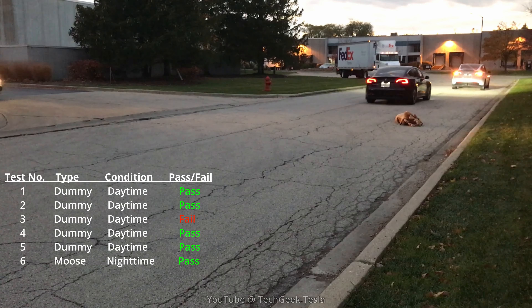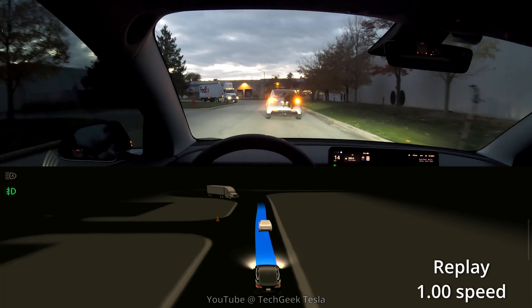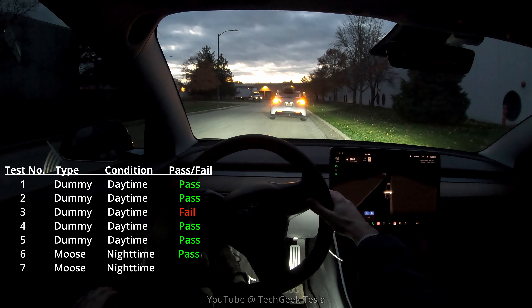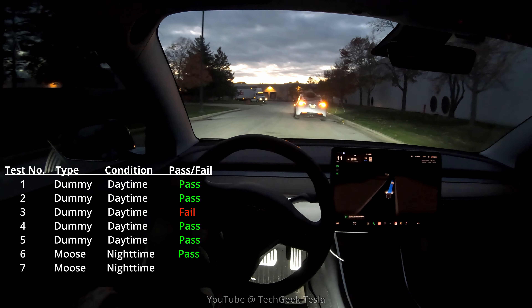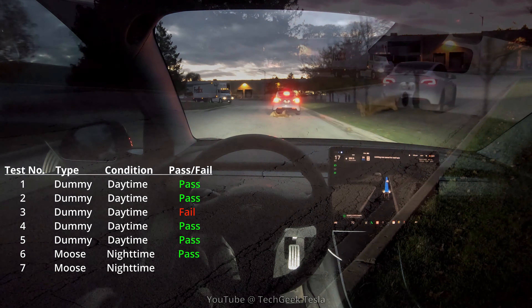For the sixth test, we have a stuffed moose — kind of like a moose pillow. It doesn't really look like a moose, but it's large enough of an obstacle, and that's a realistic situation where your car would have to avoid something that's fallen off of somebody's vehicle in the road. You can see it goes around it really, really well. I was pleased with that.